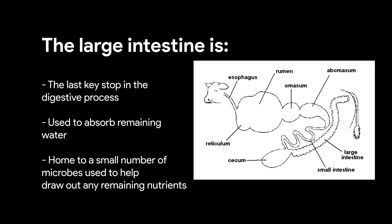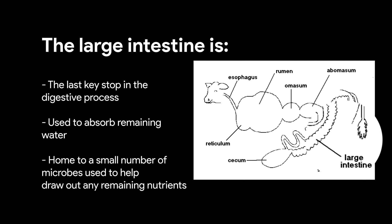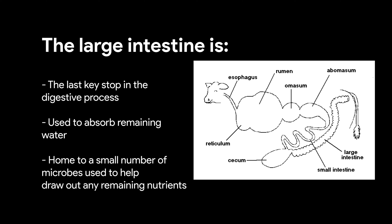Finally, the remaining material passes into the large intestine. Any remaining water is absorbed here before waste materials are passed. The large intestine also has a small number of microbes to help draw out any remaining nutrients. Any remaining material passes out of the large intestine and is stored in the rectum until it is passed out as a stool.